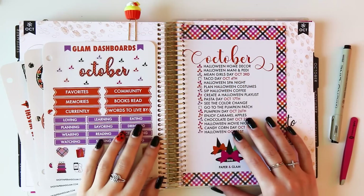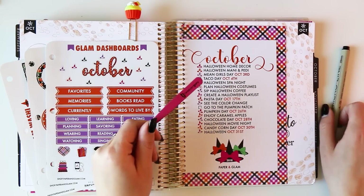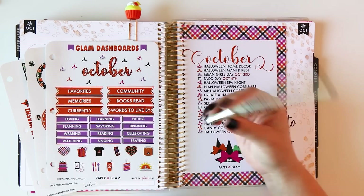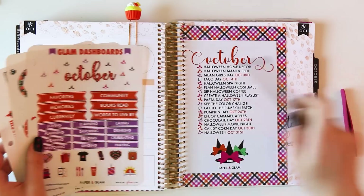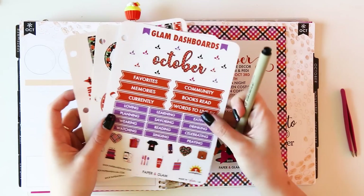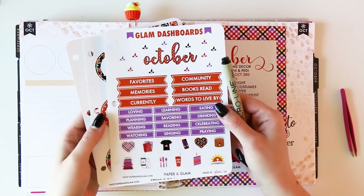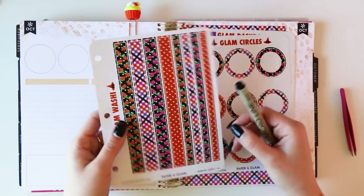Alright sisters, let's close out the month together. Supplies for this video will be some planning tweezers if you like to apply your stickers with tweezers, your favorite planning pen — I will link it down below. It's my favorite for writing on planning paper and on stickers. And then you're going to want your Glam memory dashboards, your Glam circles, and your Glam washi.